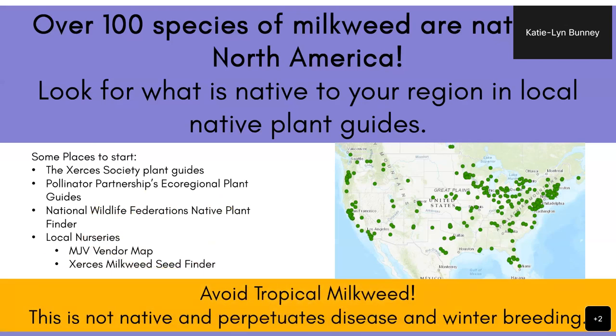I'm mentioning tropical milkweed — it's not native and it perpetuates disease and winter breeding. It's less of a concern if you're planting it in Minnesota because it's tropical and can't survive our winters. But if you have a home in another state, particularly along the Gulf Coast, Florida, the southeast, or even California or other western states, or you have family there, try to encourage them to plant native and replace tropical milkweed with native plants, because there are so many concerns with tropical milkweed around disease and winter breeding that could be really detrimental to the monarch population as a whole.